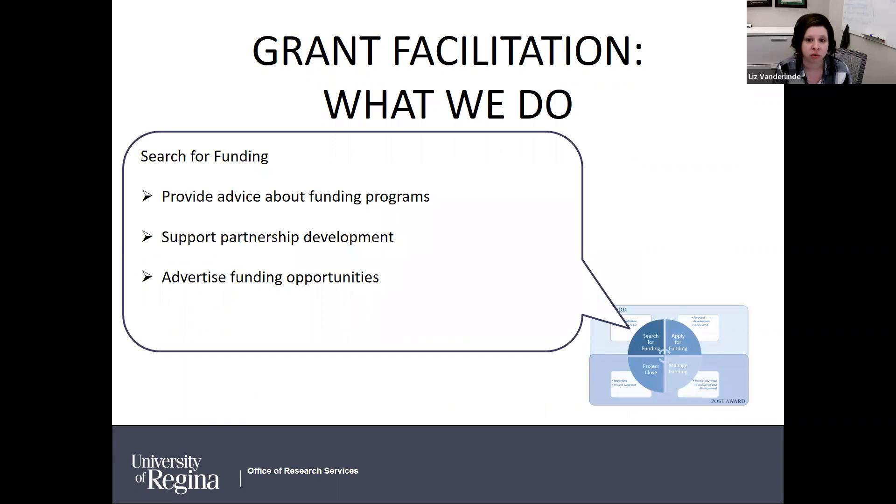When you're searching for funding, we can help and provide advice about funding programs. For the main programs we generally know the details off the top of our heads. For new programs, we're happy to dig into the requirements and help figure out what would be a good fit. We support partnership development activities and advertise funding opportunities. If you aren't already, please subscribe to the research listserv for university-wide communications.